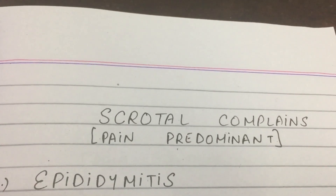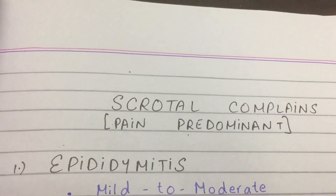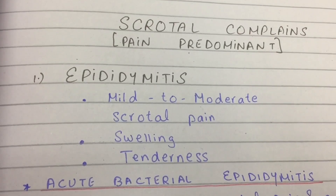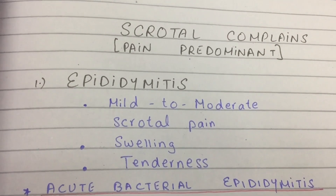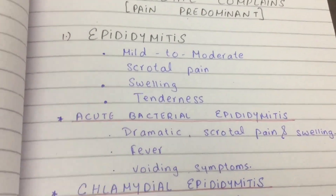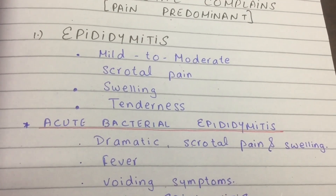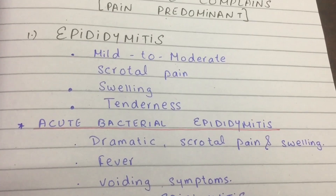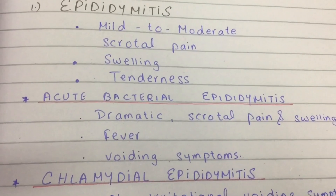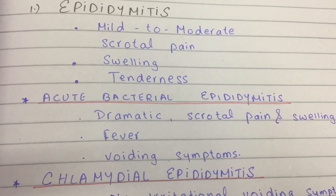The first pain predominant disease is epididymitis — more pain, less swelling. When you touch the scrotum, it's painful and tender, but the patient can definitely survive this; he can come in and talk to you. Most commonly, epididymitis is due to a bacterial infection with dramatic onset, fever, voiding symptoms like urethral discharge, burning, and painful urination, all accompanied by mild scrotal swelling.